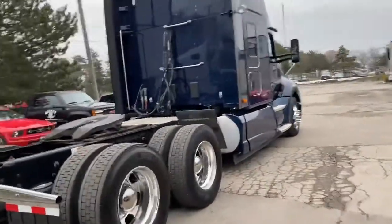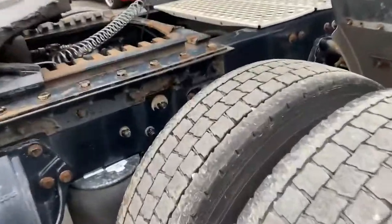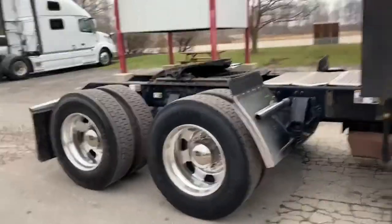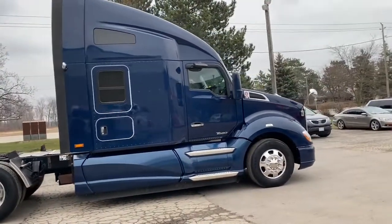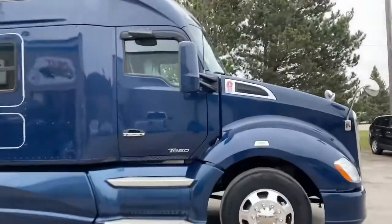These came from a large fleet. They're all going to come with virgin tires at least 50% tread, cold air conditioning, no check engine lights, and no major oil leaks. They all look the same and they're all sequential serial numbers.